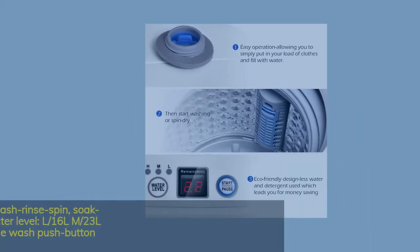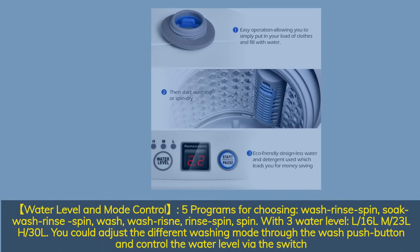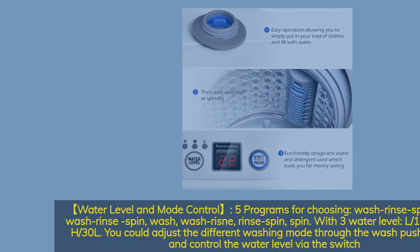Water level and mode control — five programs to choose from: wash/rinse/spin; soak/wash/rinse/spin; wash/rinse; rinse/spin. With three water levels — Low (16 liters), Medium (23 liters), and High (30 liters) — you can adjust the washing mode through the wash push button and control the water level via the switch.